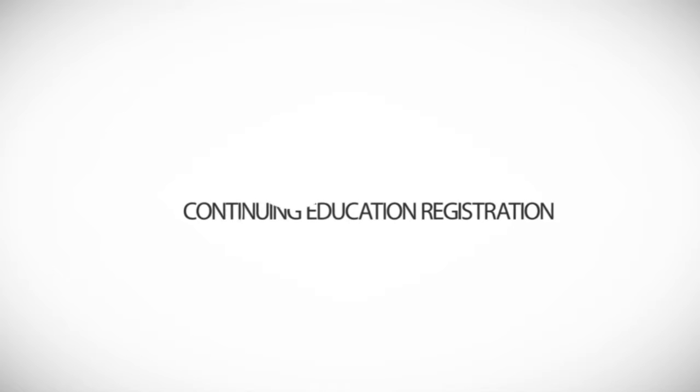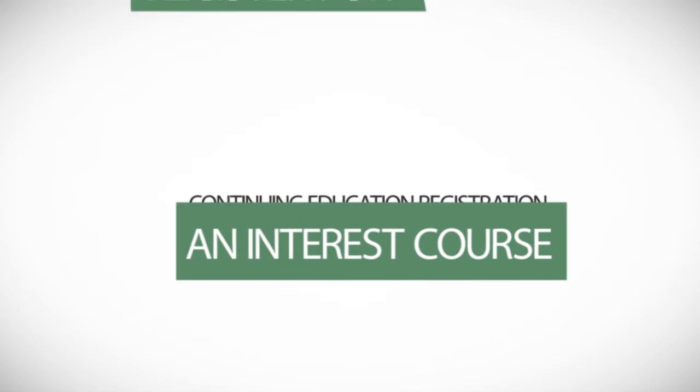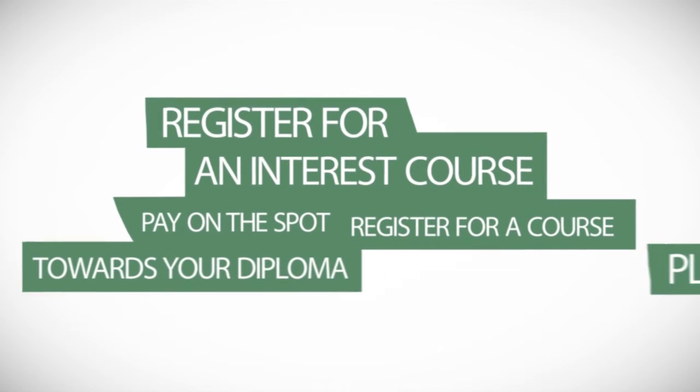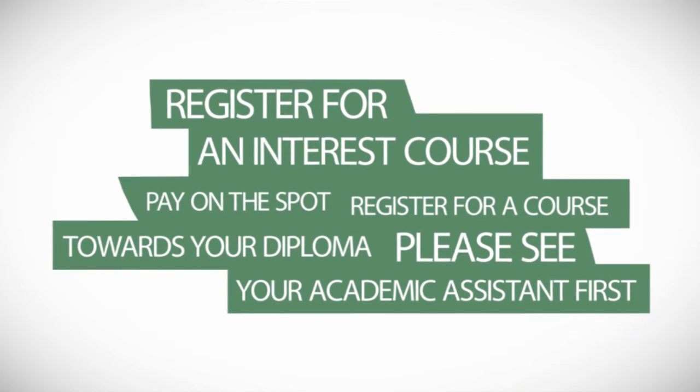Register for a continuing education course, take an interest course, or register for a course towards your program — but see your academic assistant first.